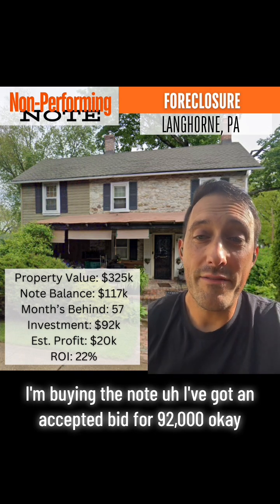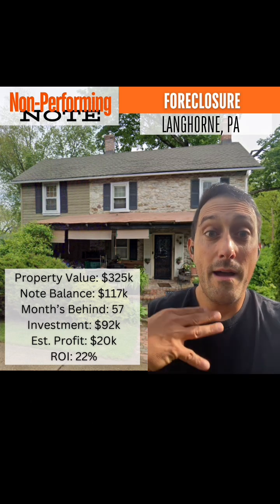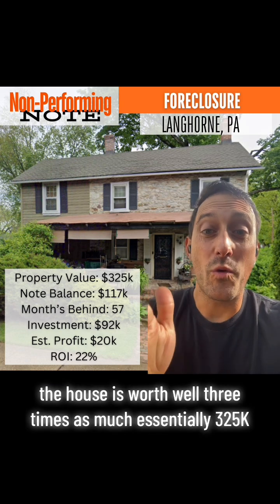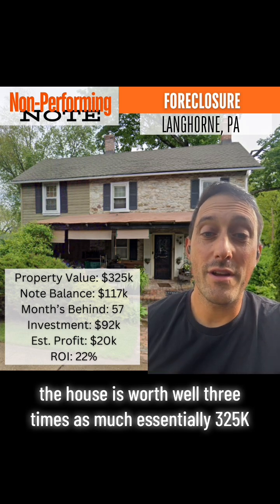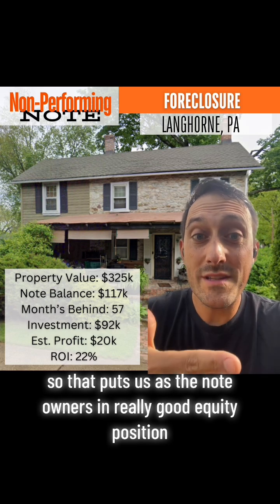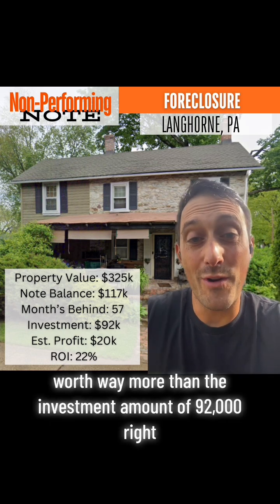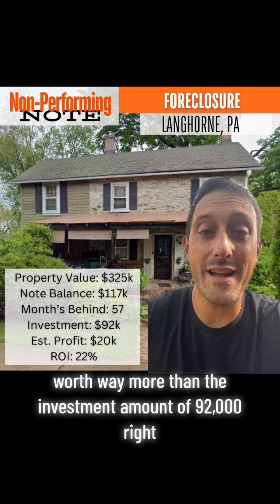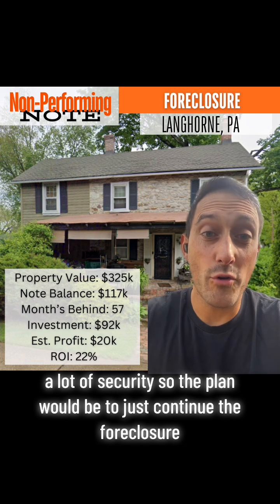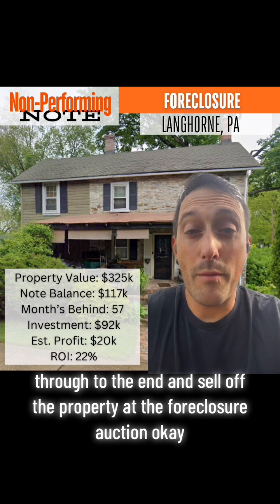I've got an accepted bid for $92,000. If we were to buy this note and complete this transaction, we would be the owner of the note and borrowers would owe us $117,000. The house is worth essentially three times as much — $325,000 — so there's tons of equity there. That puts us as the note owners in a really good equity position, because there's an asset securing our investment worth way more than our investment amount of $92,000. The plan would be to continue the foreclosure and carry it out to the end, selling the property at the foreclosure auction.